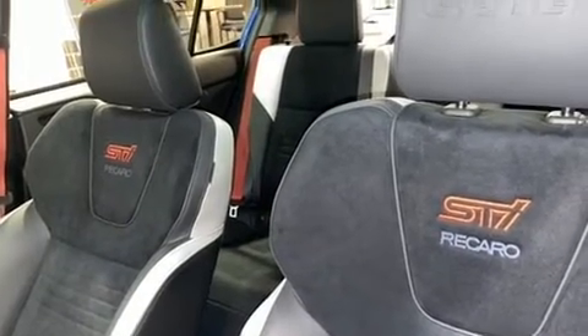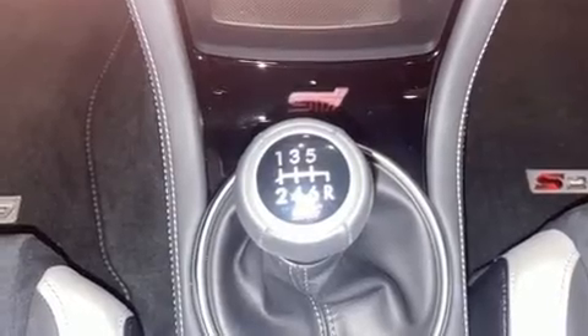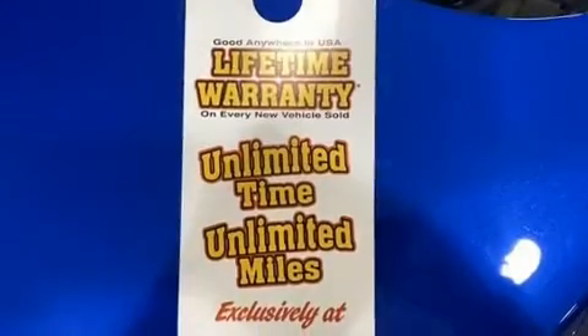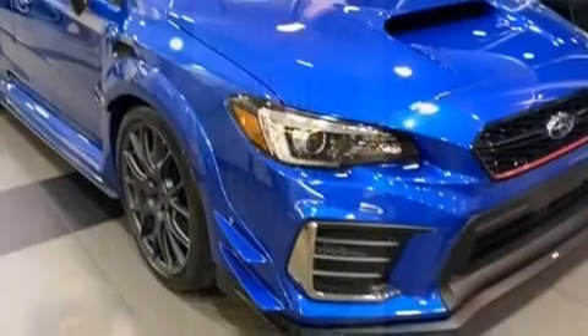Subaru ensures the safety and security of its passengers with equipment such as front and side impact airbags, brake assist, and four-wheel disc brakes with ABS. This car was designed with safety in mind, allowing you to drive with even greater assurance.